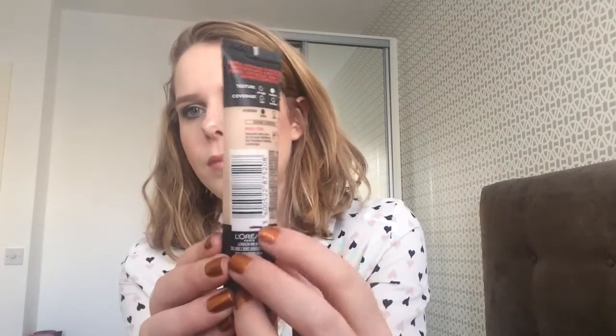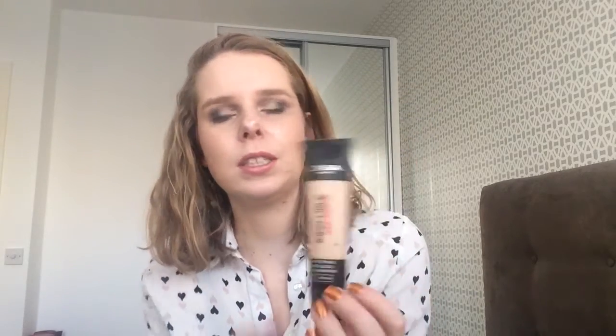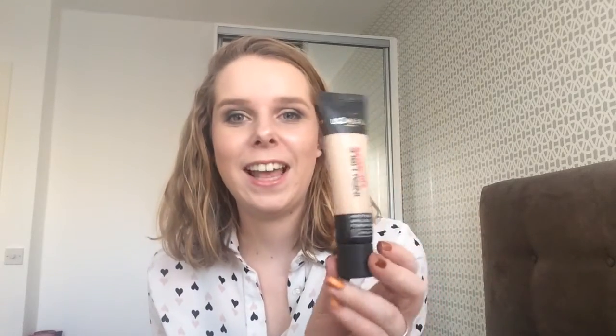This is the L'Oreal Infallible 24-Hour Matte Foundation in the color Porcelain, which is the lightest shade — at least the lightest shade I could get here in Ireland. I tried to look through it with a flashlight and it was hard to tell how much is left, but it sounds extremely empty, so it might be done after three or four uses. It's kind of a gimme product because I'm 100% sure I'll finish it in the next two months.